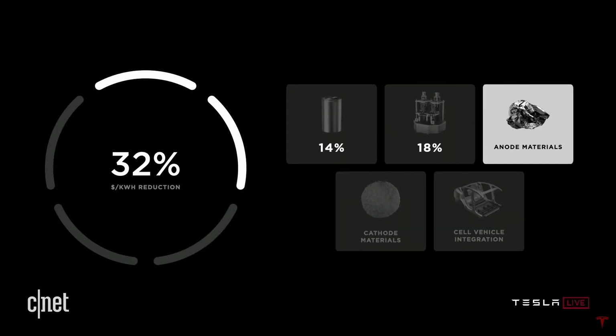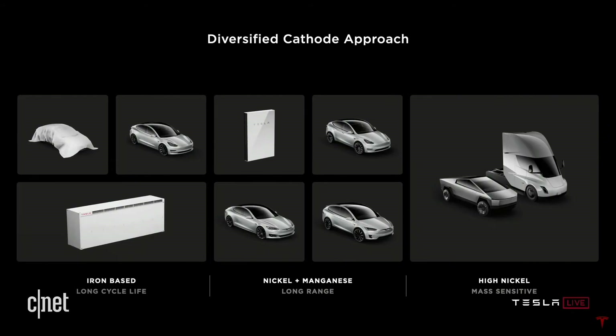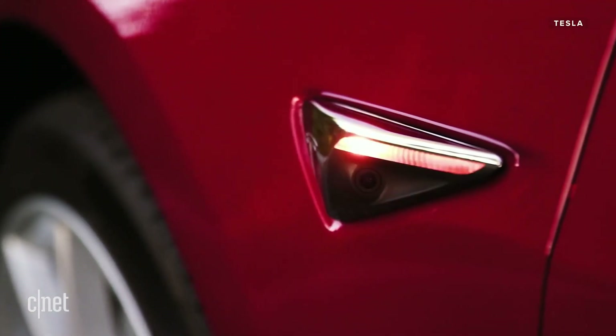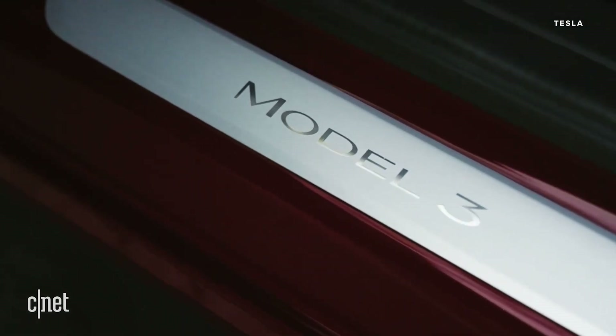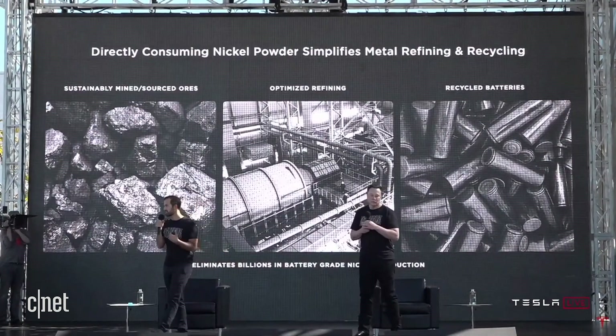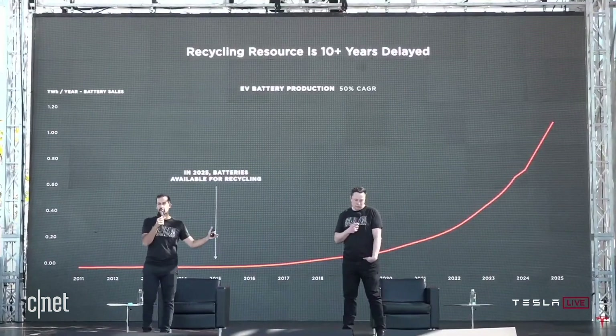Moving on to the next two categories: anode and cathode materials. Musk and Baglino said Tesla would begin splitting anode materials into three different kinds based on use cases. Cheaper, lower-range products will use iron anodes, while higher-end vehicles will use nickel manganese due to increased energy density, and more heavy-duty vehicles like the Cybertruck and the Semi will use pure nickel anodes. On the cathode side, Tesla will shift from graphite to silicon, which is 20% cheaper and incredibly abundant — making up just under 28% of the Earth's crust. With this change, Tesla can also eliminate a complicated and expensive chemical process involved in creating traditional anodes and cathodes, meaning more streamlining and lesser environmental impact.